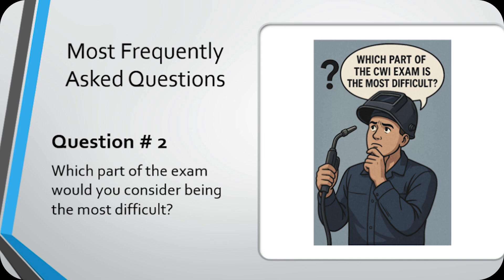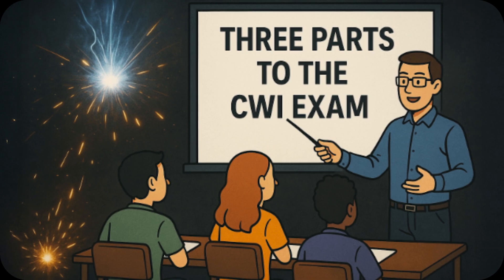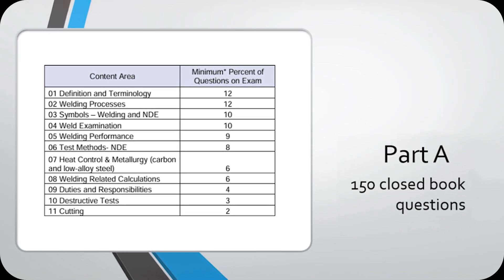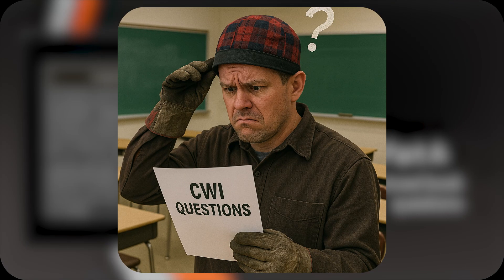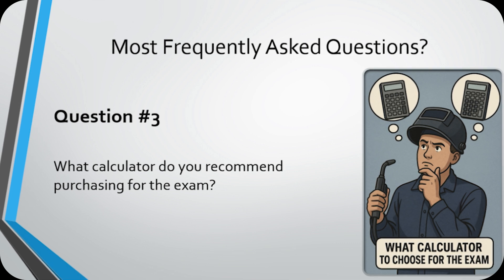Question number two: Which part of the exam would you consider the most difficult? There are three parts of the CWI exam, and in my opinion, Part A was the toughest. It's 150 closed-book questions and everything has to come straight from your head. I was prepared, but the way the questions were worded threw me off. There's a lot of math on heat input, travel speed, percentages, and plenty of terminology.